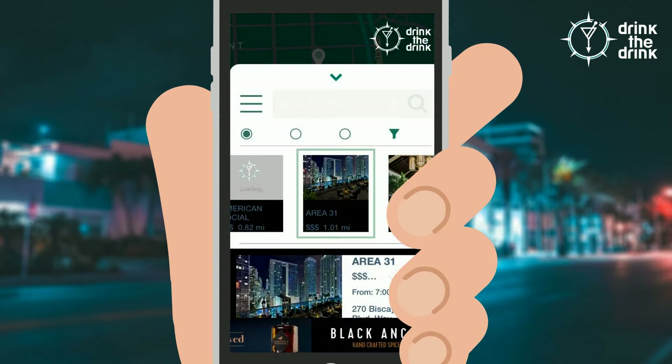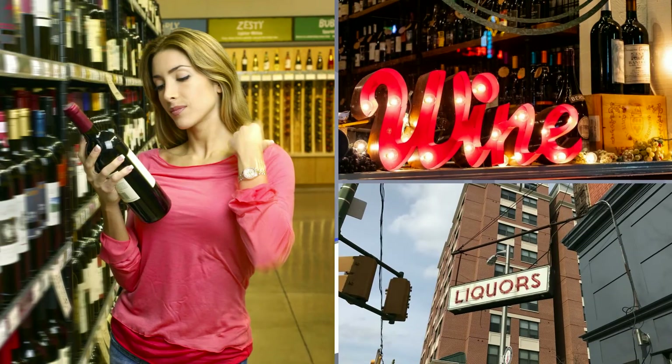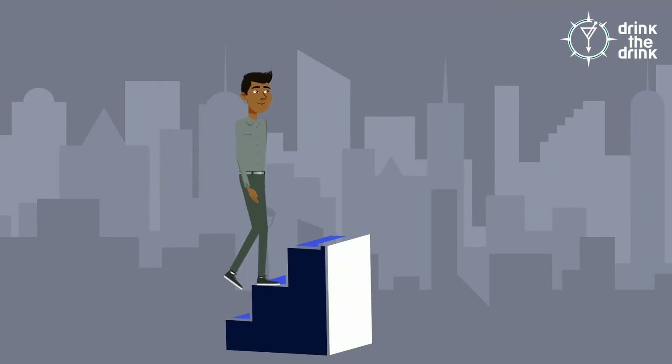Once they type in their regional location into the search field, they'll see the general results that pop up. Your liquor store would be listed in this, giving you a competitive edge over others in the area.